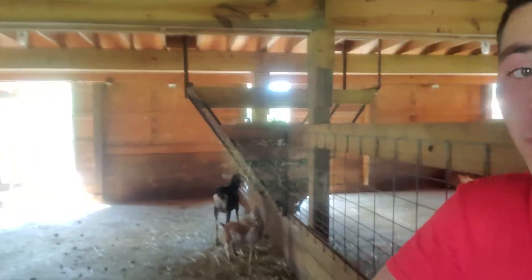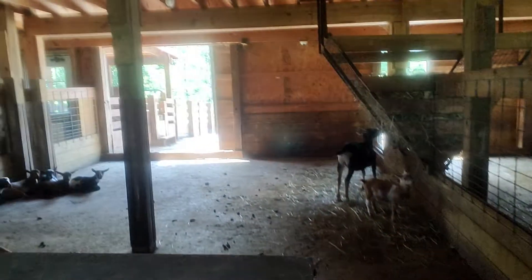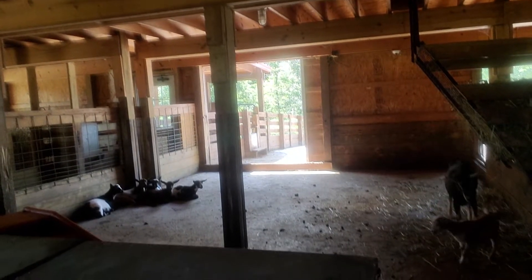Hey guys, it is Emery out here in the barn with all of our yearlings and some of the Nigerian dwarves. I just wanted to show you guys how big these guys are getting, specifically Traveler.